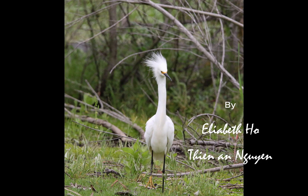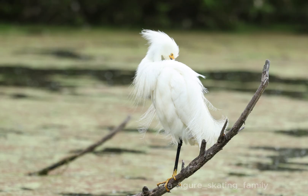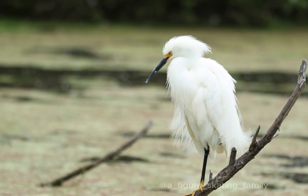This is a snowy egret. With a slender body, long legs, and beautiful fancy white feathers, the snowy egret is one of the most elegant herons.